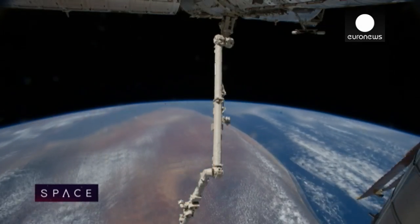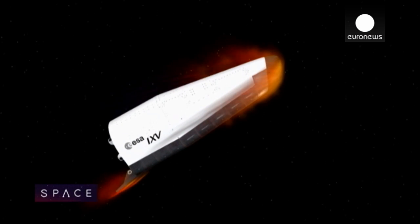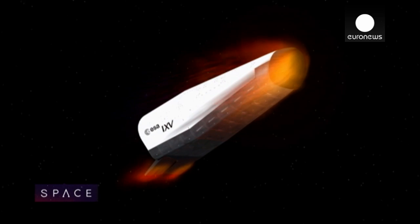From the point where you've done the de-orbit manoeuvre, to the ground, that's roughly half an hour. From the point where your spacecraft starts to get hot — that happens at around 90 to 80 kilometres — to the ground, that's just 10 minutes.